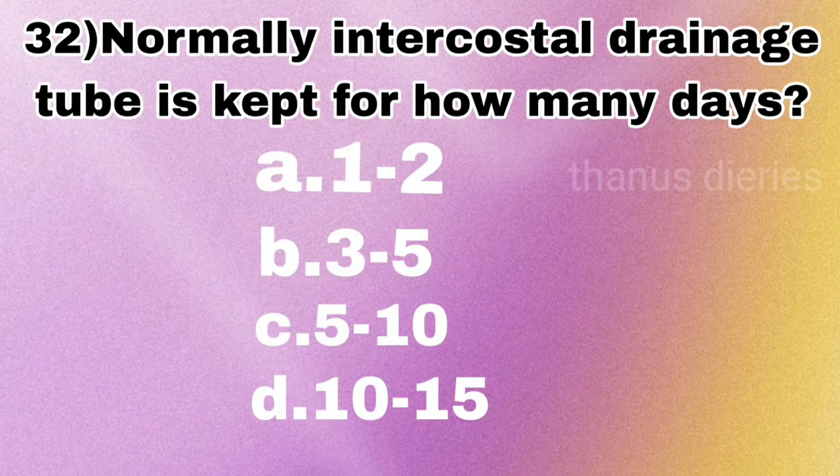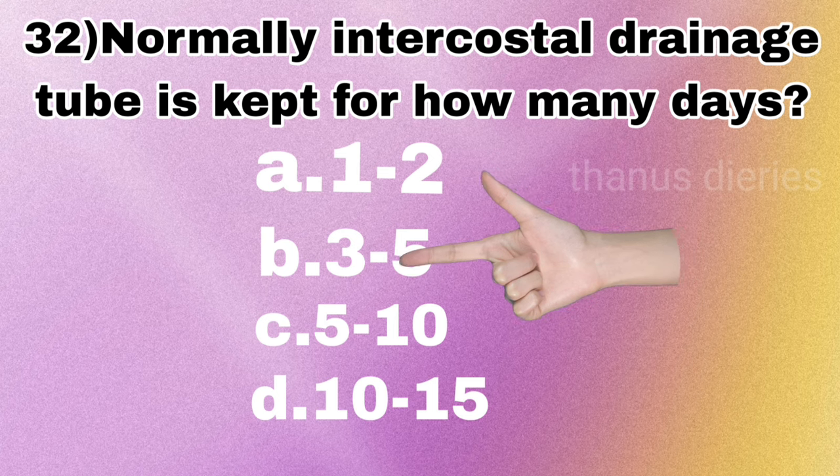Next question: normally an intercostal drainage tube is kept for how many days — 1 to 2 days, 3 to 5 days, 5 to 10 days, or 10 to 15 days? The answer is 3 to 5 days.